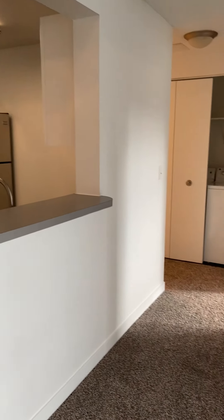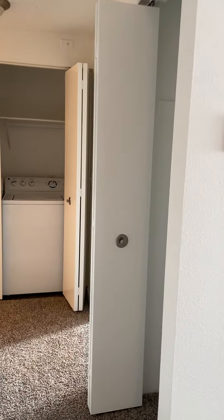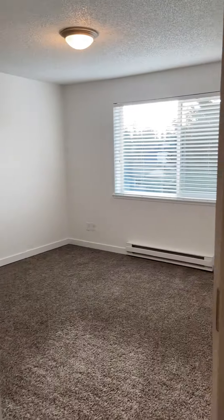Lots of natural light in this apartment, so if you've got the winter blues this is the one for you. This is really spaced out well. Good usable room.